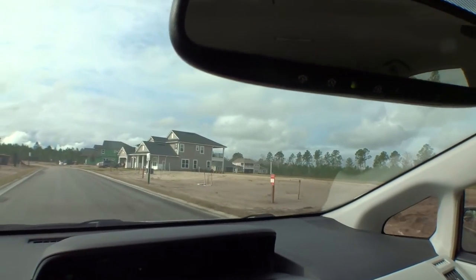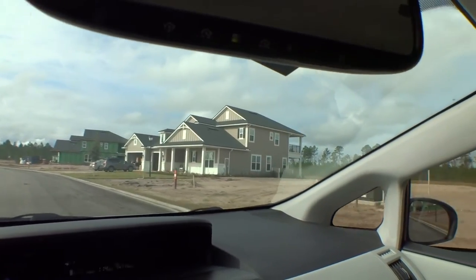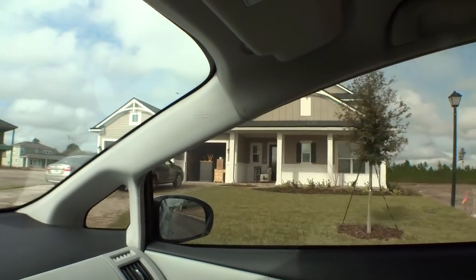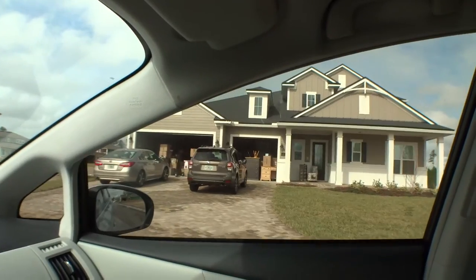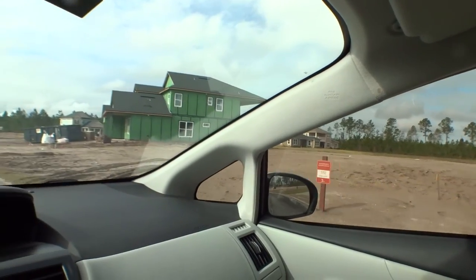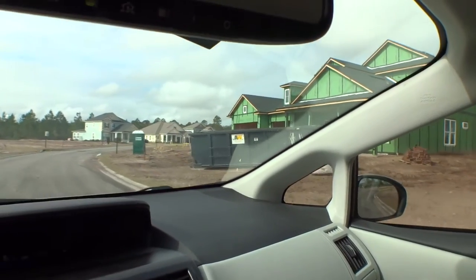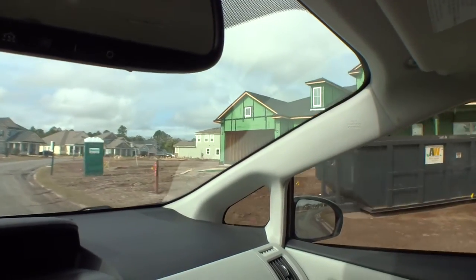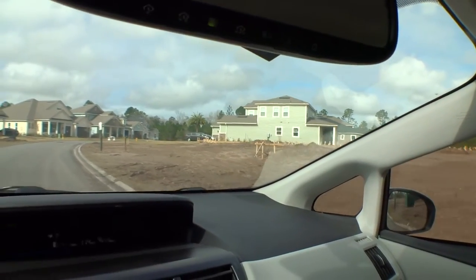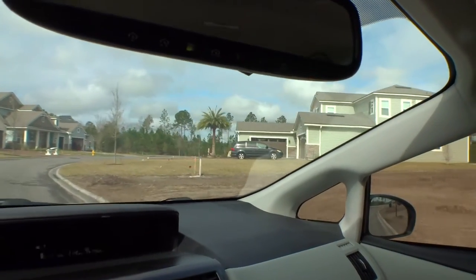They're doing a lot of different styles — one coming up has hardy board on it with that coastal look and arches on top. Someone's just moved into that one and looks like they're unpacking. Shearwater is still in its early stages, so this is a great time to get in. Values in St. Johns County are always escalating — we were just reading an article this morning about home values going up nationally. Plenty of available home sites still in Shearwater.